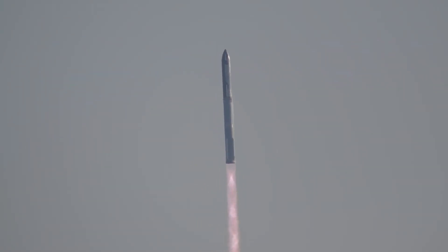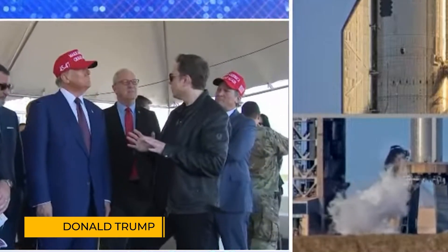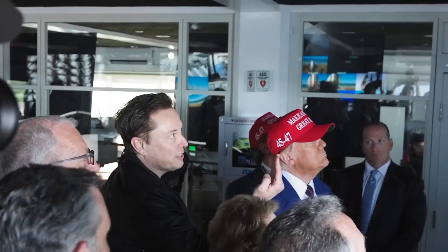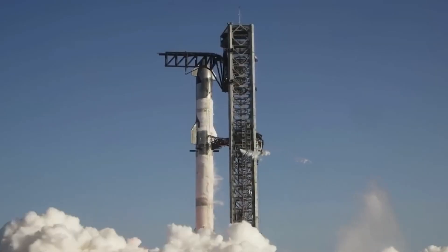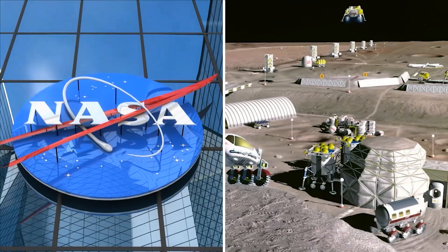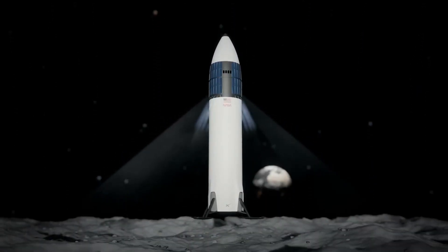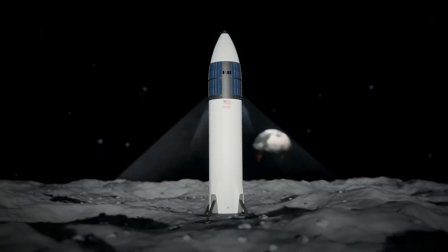Donald Trump, the president-elect, attended the launch, underscoring his growing relationship with Elon Musk and SpaceX. This partnership highlights the national importance of Starship, which NASA is relying on for future lunar missions. NASA has already committed over $4 billion to SpaceX to use Starship for landing astronauts on the moon in back-to-back missions later this decade.